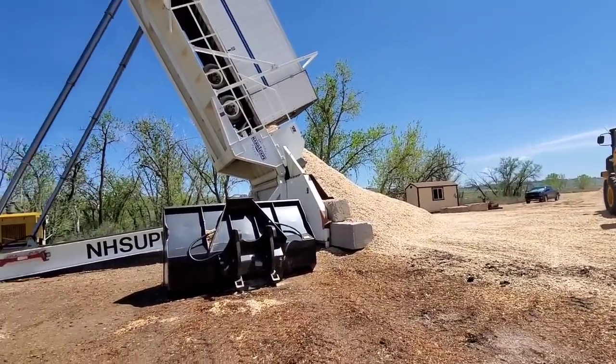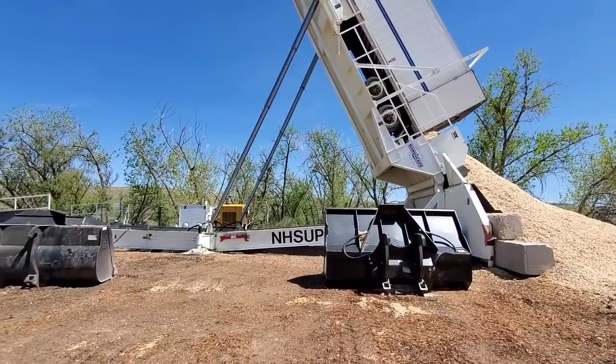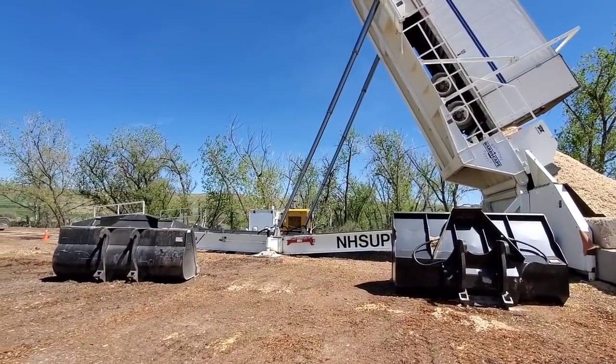That was quite the investment, but it does help to get unloaded fast.